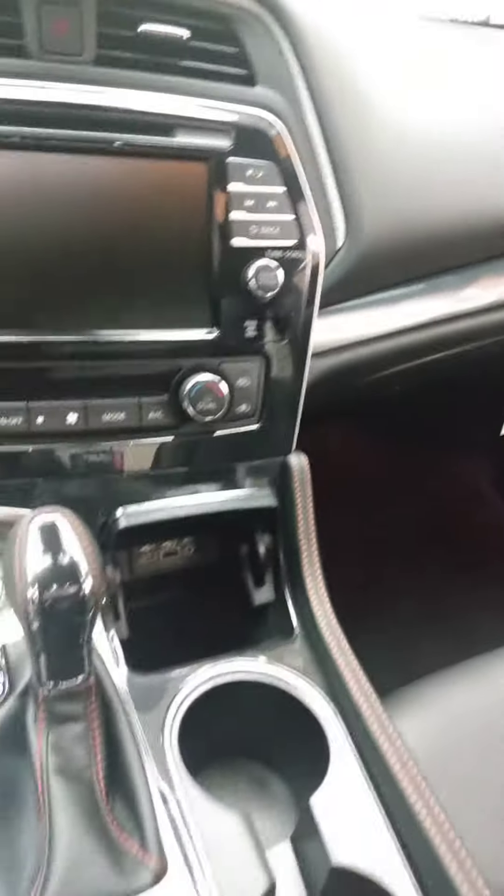And here we are — extremely comfortable seats, really. Heat and cooled seats up here. And when I say extremely comfortable, they call them anti-gravity — fancy words, but they've done a lot of research. There's lumbar support in there, which makes those long drives a lot more comfortable.